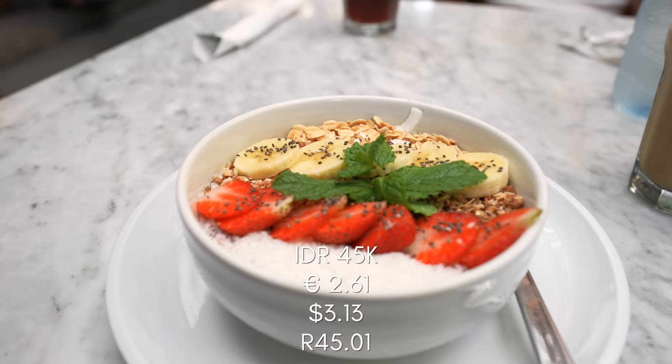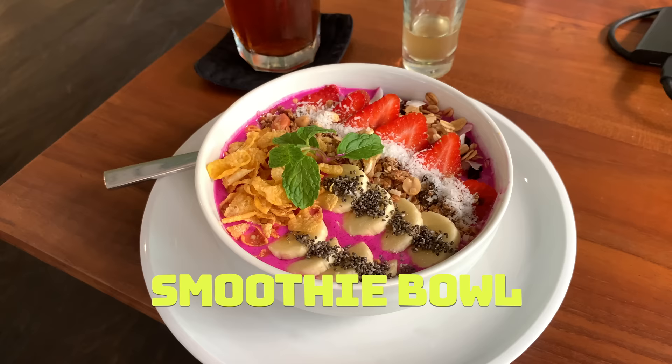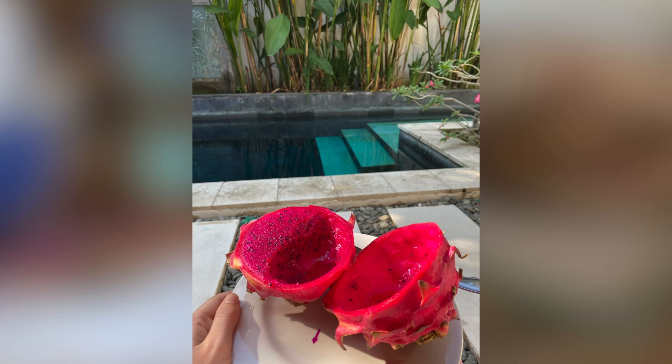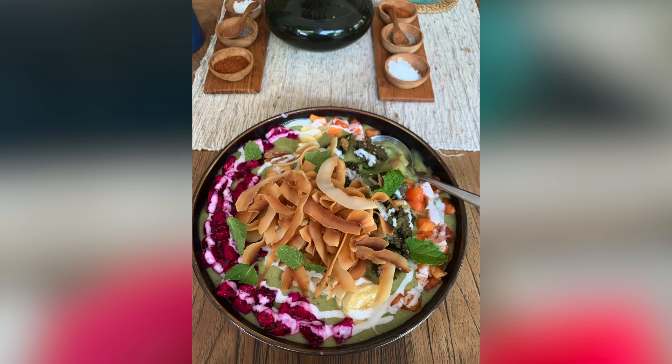Number one: get yourself a smoothie bowl, specifically a dragon fruit one. Dragon fruit was a very foreign fruit to us and now we're obsessed with it. It's super juicy and super healthy.